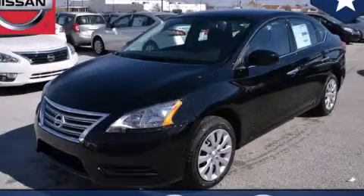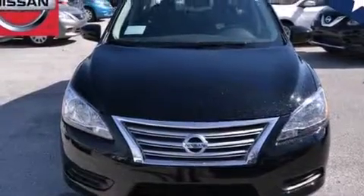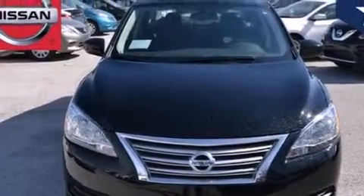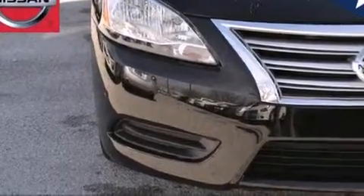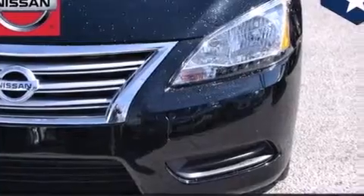This is a brand new 2014 Nissan Sentra. It has a 1.8 liter 4-cylinder engine and a manual transmission. With an EPA estimated rating of 36 miles per gallon on the highway, it's easy to see how you can save.